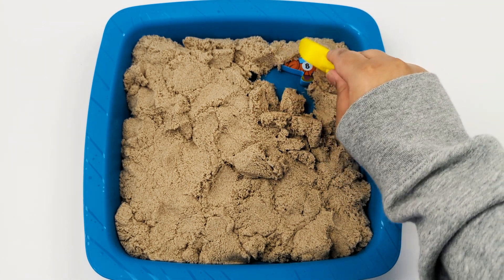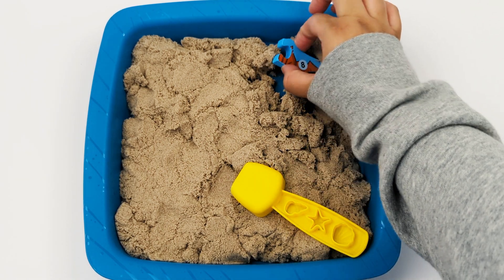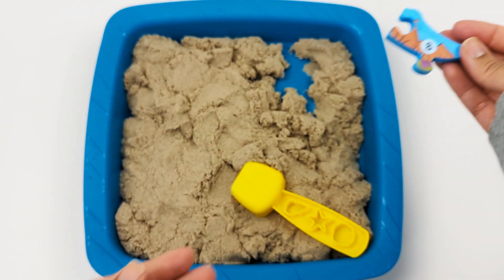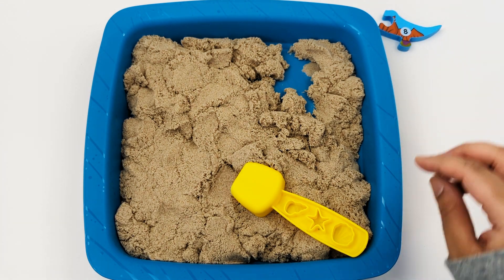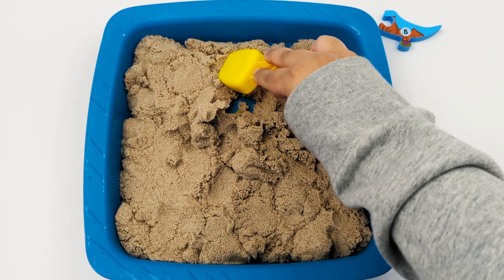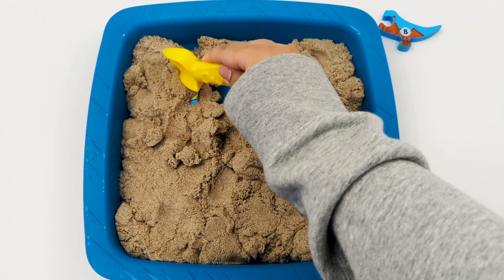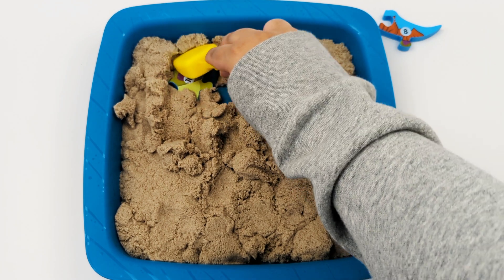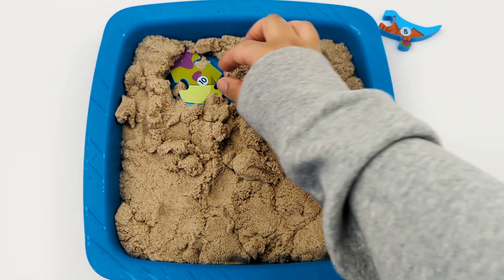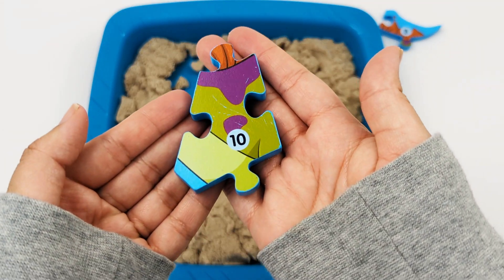I see something! This part of the dinosaur has the number 8. Let's keep looking! We found the number 8. We found the number 10.